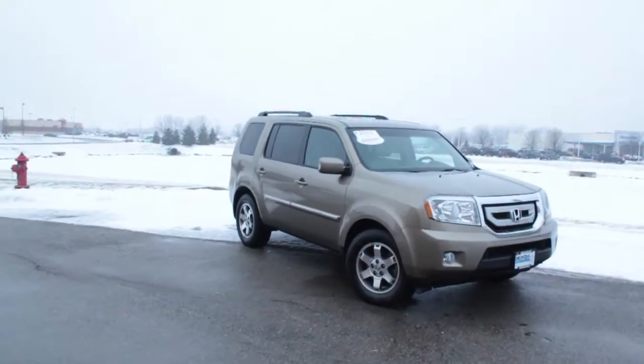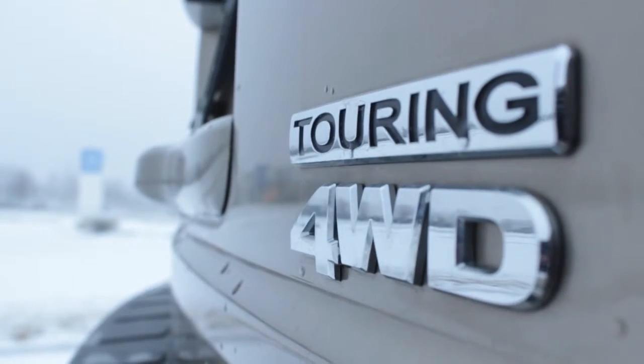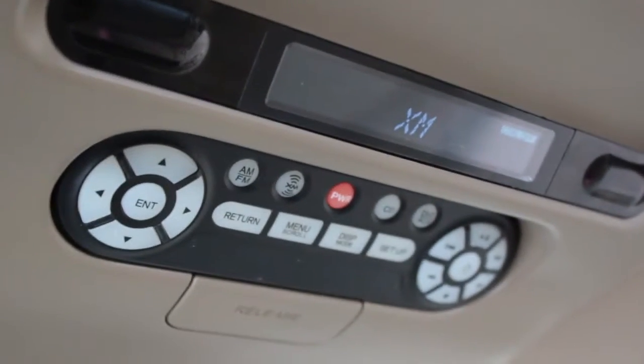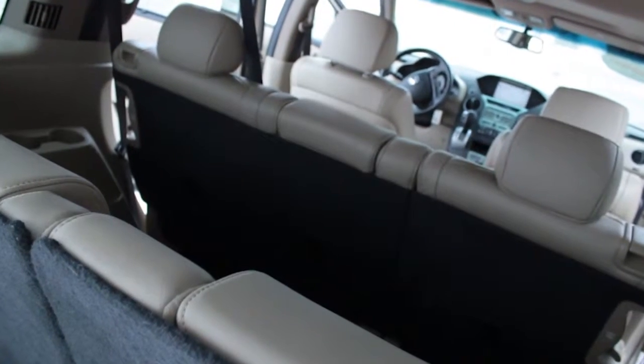Come check out this brand new 2011 Honda Pilot today. This car is loaded — it comes with a fold-out DVD player, built-in navigation, power sunroof, and leather seats. It's also an 8-passenger vehicle.